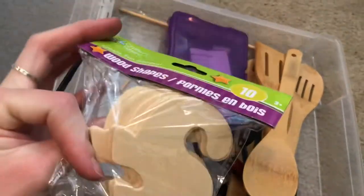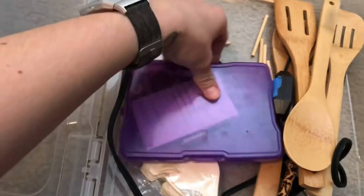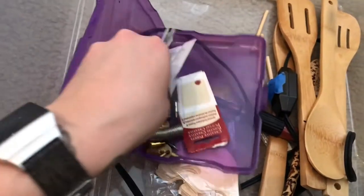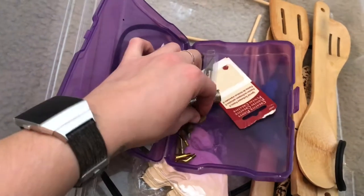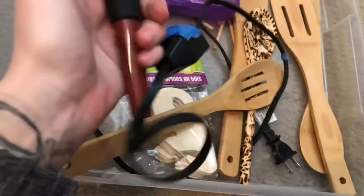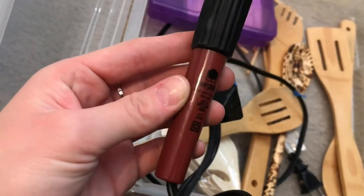I guess I thought I was going to do dinosaurs — I got a dinosaur thing from the Dollar Tree, I should probably donate that. There's a little container with all the nibs — a variety of nib shapes, and you can even make circles. I believe I got this from Michael's; they now have a whole section on wood-burning stuff.